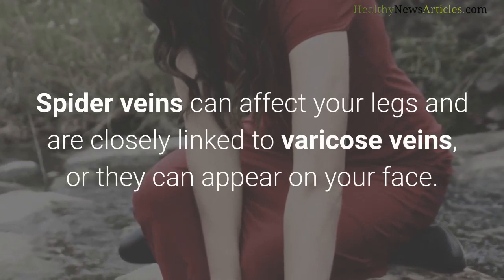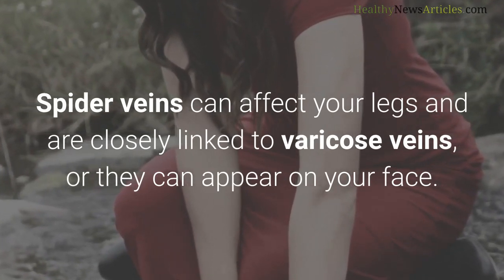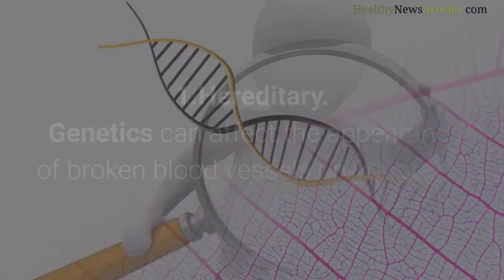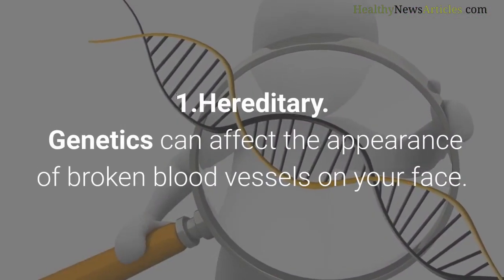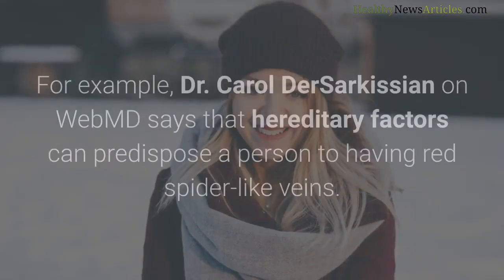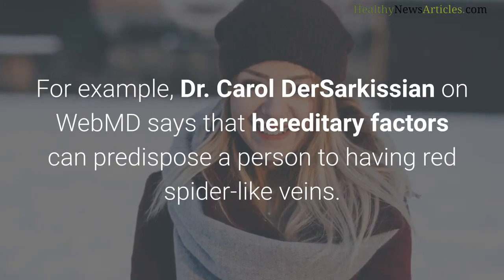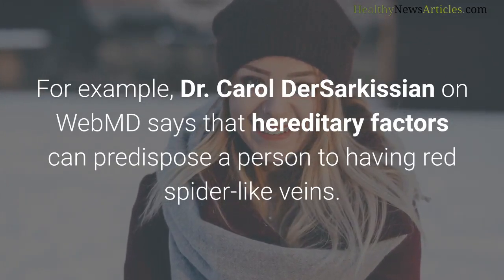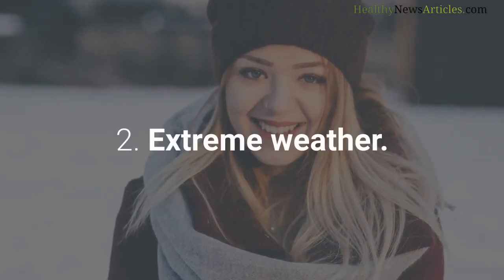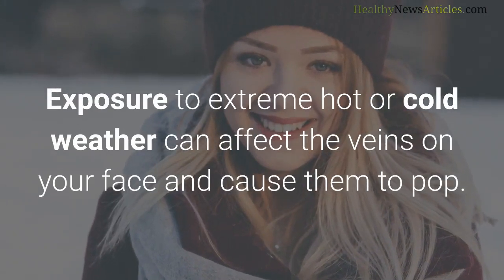Spider veins can affect your legs and are closely linked to varicose veins, or they can appear on your face. Another name for broken capillaries is thread veins. Regarding hereditary causes, genetics can affect the appearance of broken blood vessels on your face. Dr. Carol Der Sarkisian on WebMD says that hereditary factors can predispose a person to having red, spider-like veins.